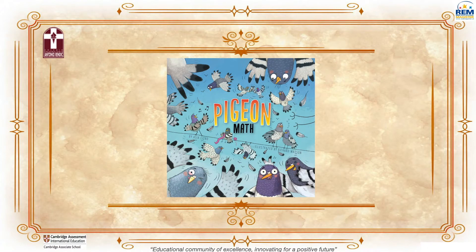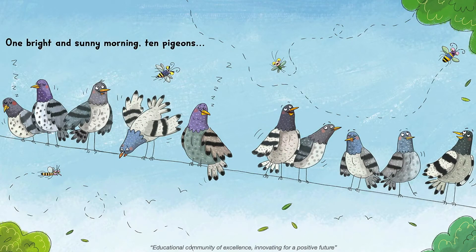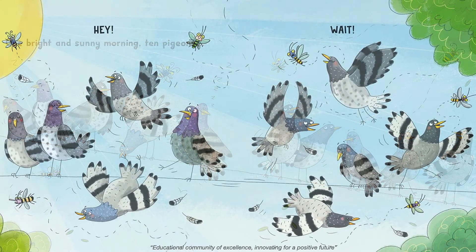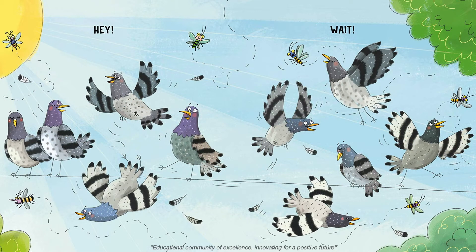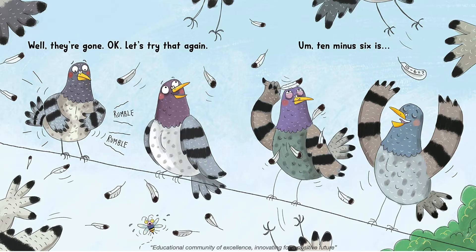Pigeon Math. One bright and sunny morning, ten pigeons... Hey! Wait! Well, they're gone. Okay, let's try that again. Ten minus six is...